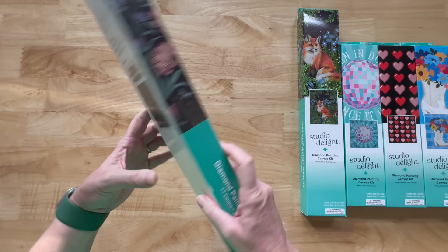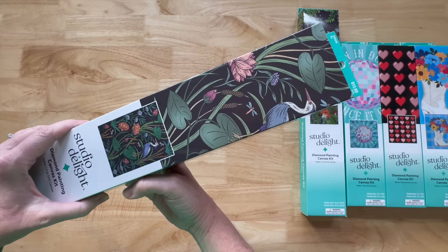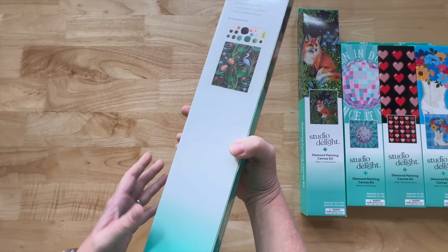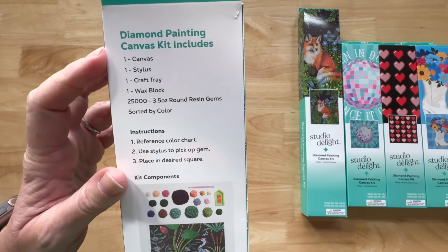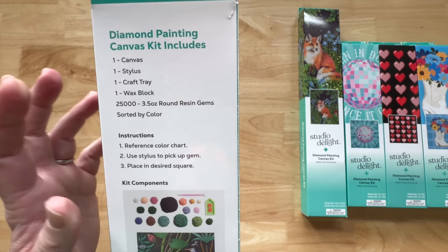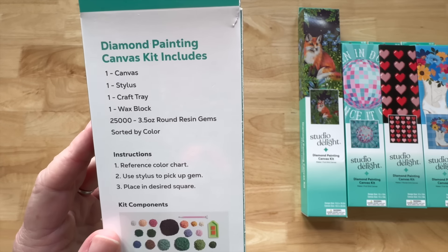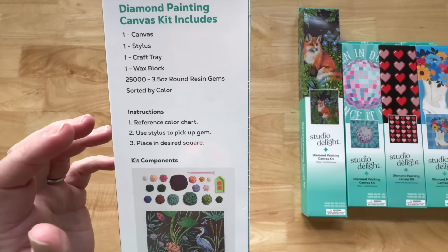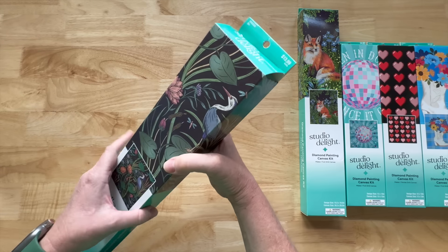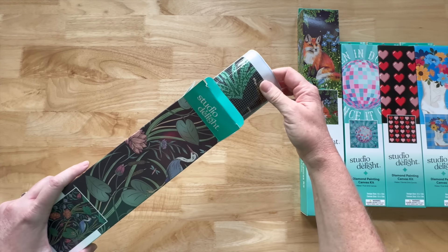It says 25,000 dots. The side of the box shows you what the image will look like, which I like for storage. On the back it says it will include a canvas, stylus, tray, and wax. These are resin gems — I like that. A lot of budget kits use acrylic, but these are resin. There's a color chart and a kit components section. I'm so excited to open these.